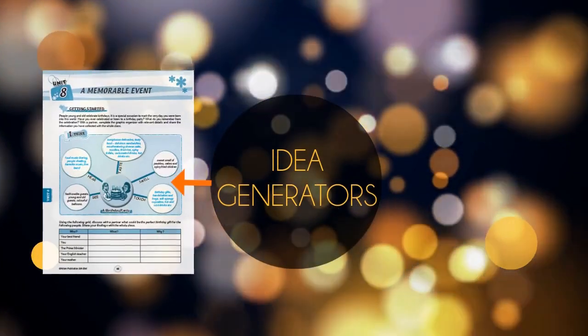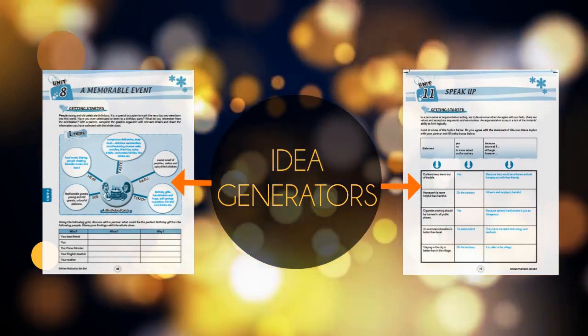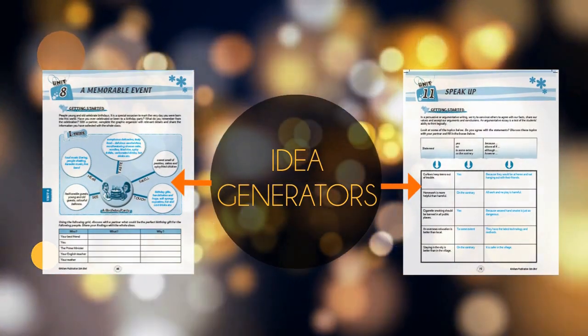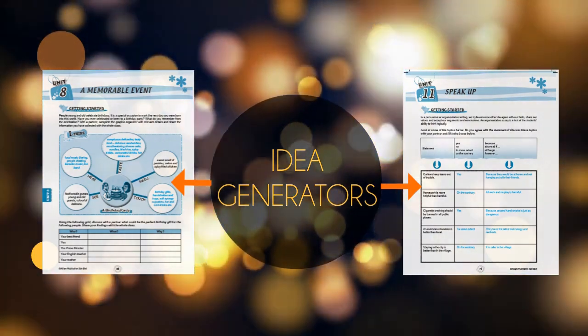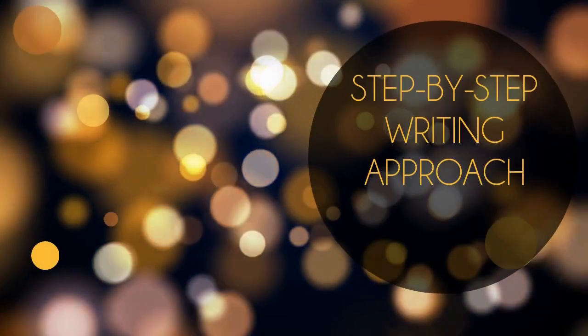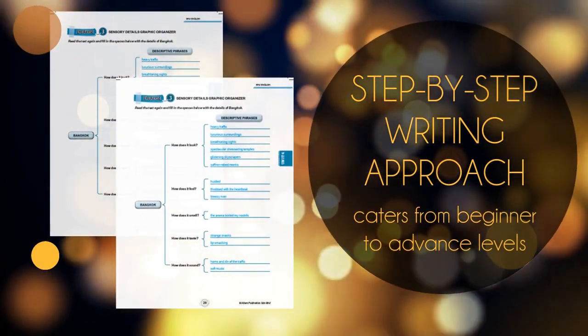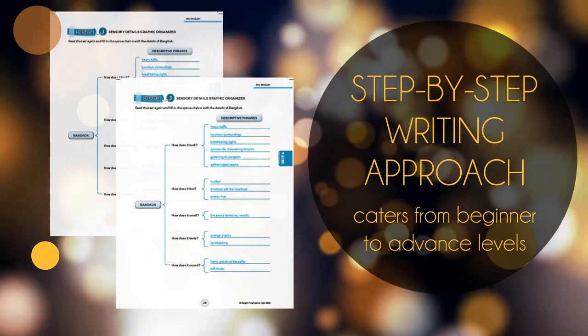In addition, to encourage fast thinking and critical thinking among students, through brainstorming, idea generators such as iThink Map and Graphic Organisers are widely available in this book. This book provides many activities which are based on a step-by-step writing approach that caters to beginner to advanced levels.